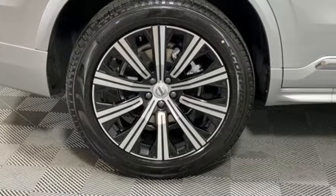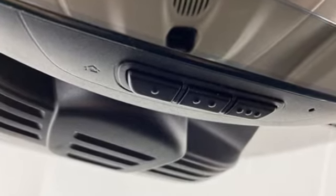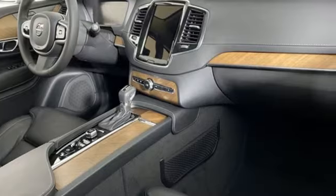Volvo is Latin for 'it rolls,' but across the world today, Volvo means safety. If you've been waiting for the perfect time for a test drive, the time is now. Experience it today.